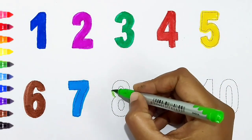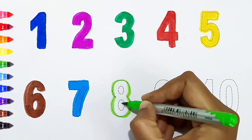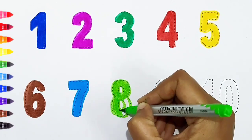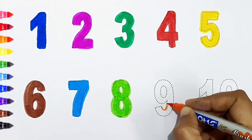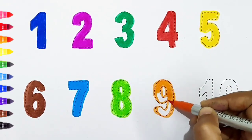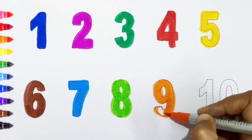Eight, light green color. Nine, orange color.